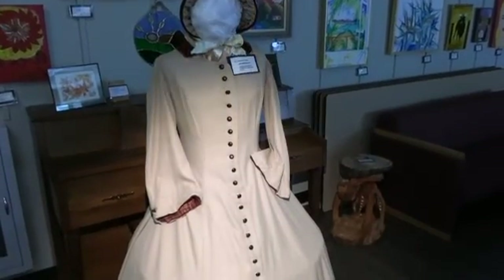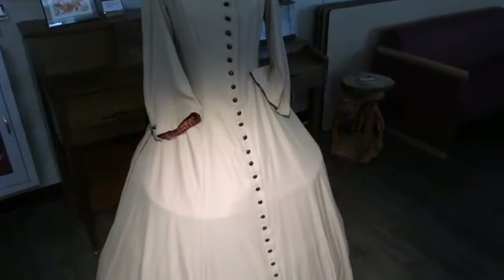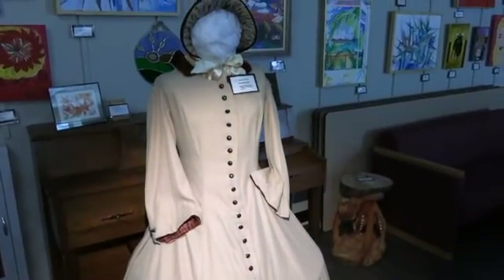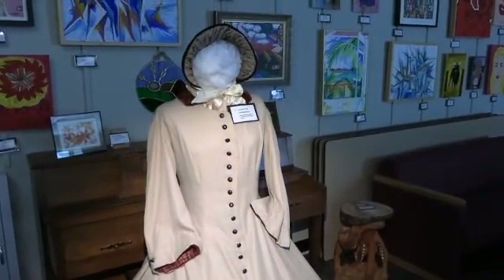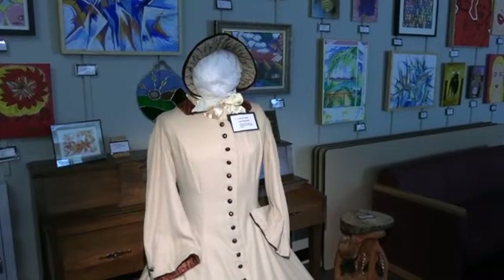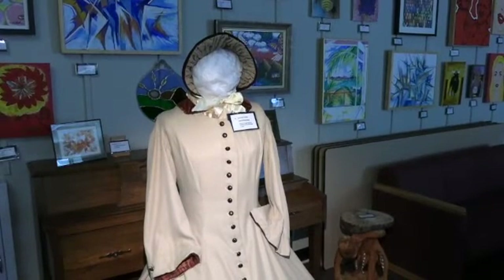Caroline Young presents us with an 1860s walking dress, a costume designed and built by Caroline for Shades of Stockbridge events. The details in the dress and bonnet are very impressive, and we thank Caroline for sharing this and allowing us to see at close range all the detail and work in creating just one costume.